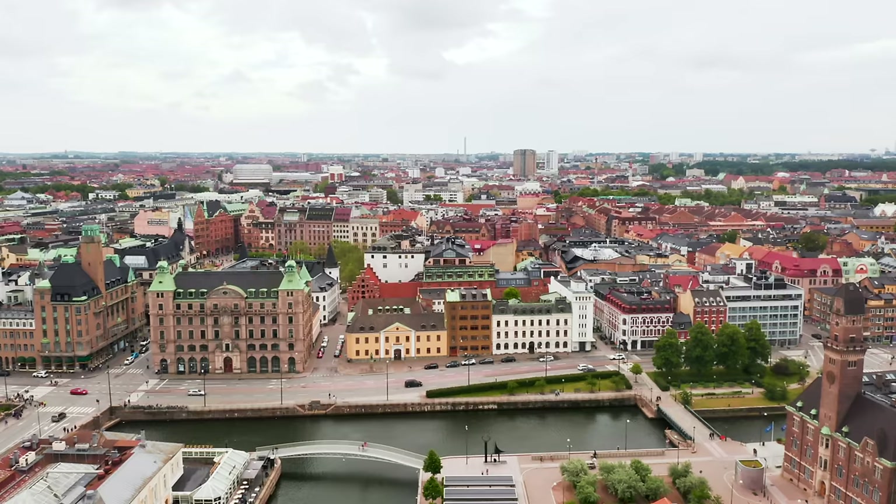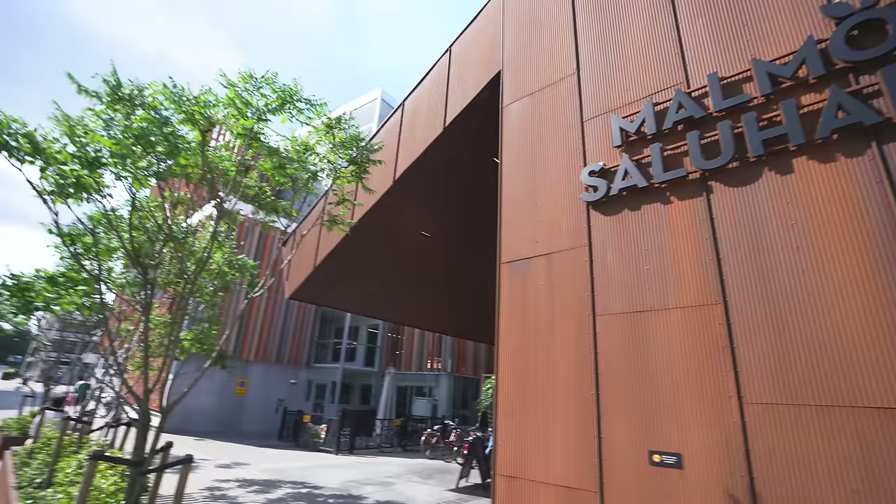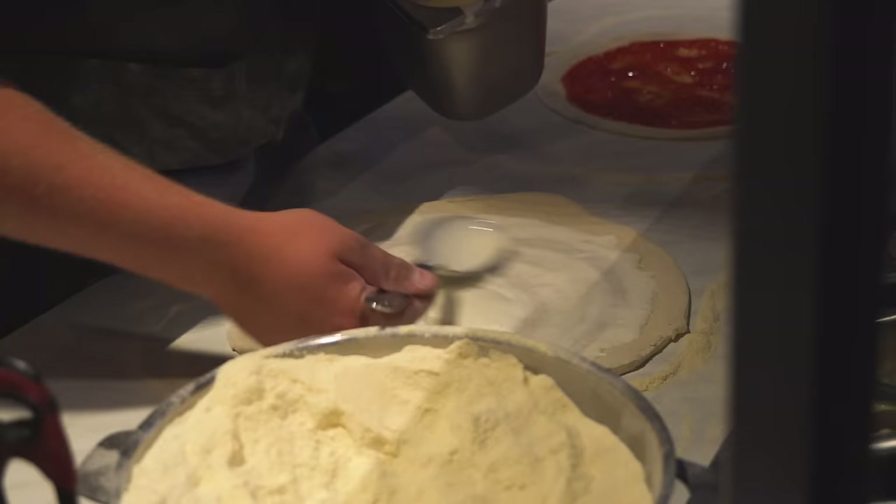Today we're going to be exploring the city a little bit and taking you guys along with us. The city is super classy, has some amazing architecture and tons of stuff to do. First up, we're going to be heading to the Malmö Salu Hall - whatever it's called, it's right back here and we're heading in in just a minute.